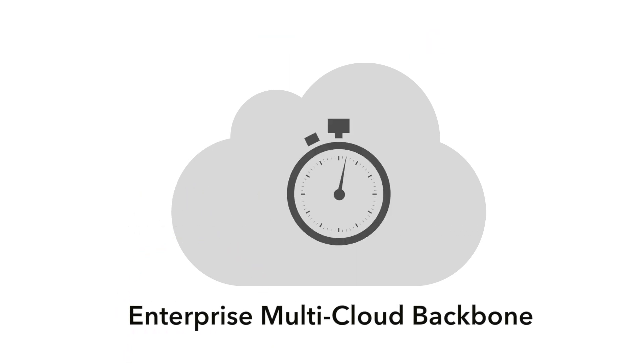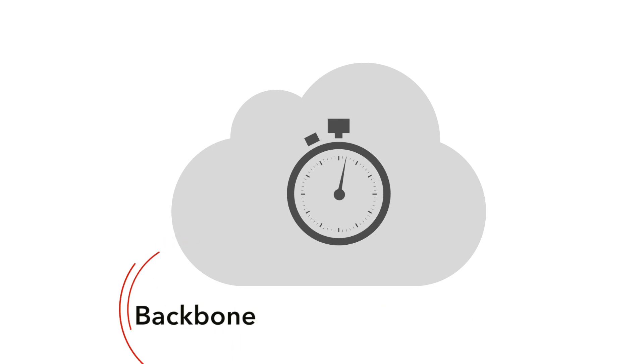In the next few minutes, this video will help you better understand what the enterprise multi-cloud backbone is and how Aviatrix is the architecture our customers are using to build it.